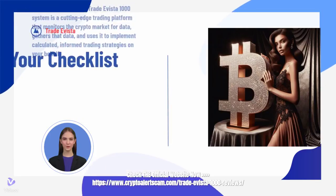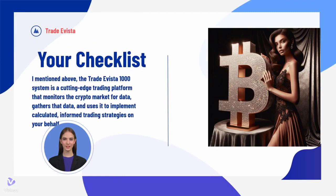Check the official website now: https://www.cryptoalertscam.com/trade-evista-1000-reviews